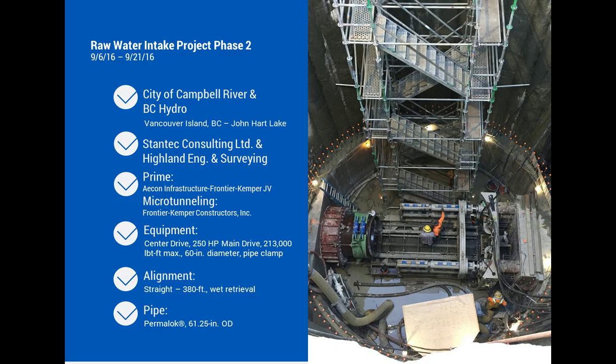A raw water intake project in Canada involved a relatively small diameter tunnel where they tunneled out into a river and performed a wet retrieval — the machine was recovered in the river by divers, who also removed a large tree stump, boulders, and debris from the recovery path. The project was separating a water intake system from a hydroelectric water system. Soils were basically clays and sands, pretty wet and unstable, about 14 meters deep, launched from a 9-meter deep caisson. The actual drive was completed in just a little over two weeks.